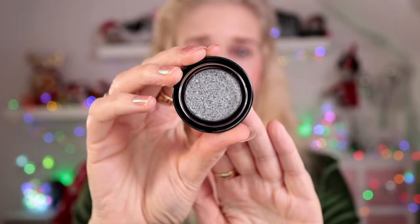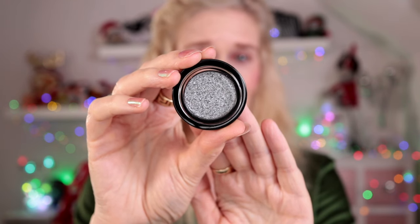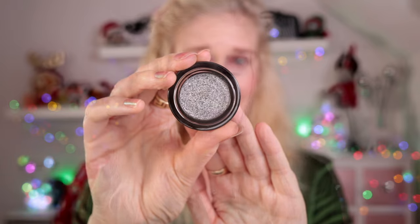I also wanted to try one of the Lid Lusters. The packaging is just so beautiful — it feels almost like marble, it's super heavy, really beautiful. The shade I went for is Mirror. It's got a little sifter in the top so it's not going to fall out — it's pressed and it's a silver shade. I've been on the hunt for a really sparkly silver that's not a pressed glitter but has a lot of impact, so I'm super excited.